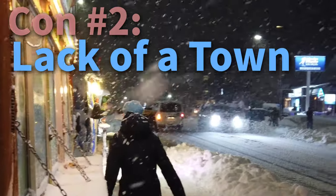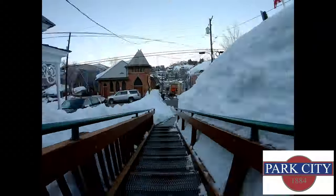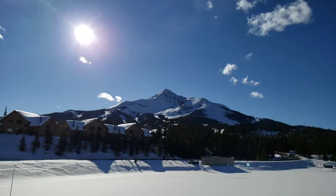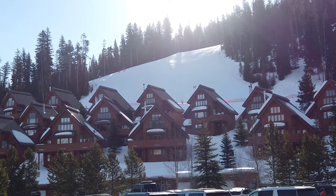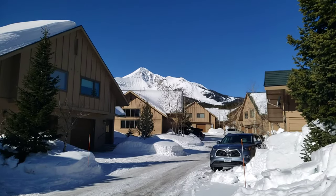Con number two is the lack of a defining town. So many winter resorts across the U.S. and the world have a central town offering shopping, places to eat and drink, and a place to share experiences with others when you're off the mountain. Big Sky, by comparison, doesn't seem to have one. It may be better described as a collection of accommodations with the necessary markets scattered about. Don't expect to head off to a bustling town center for après-ski activities.